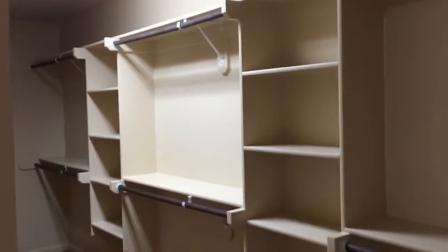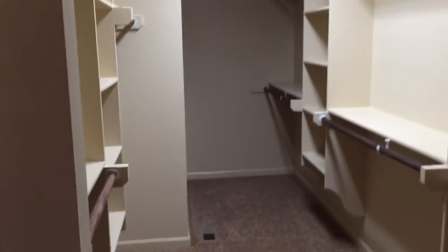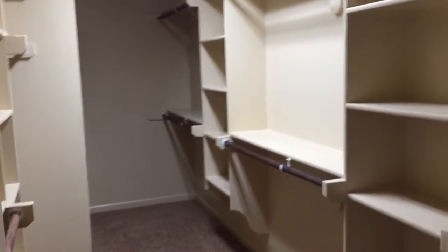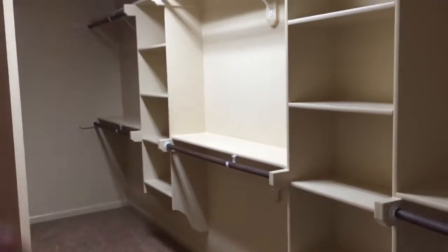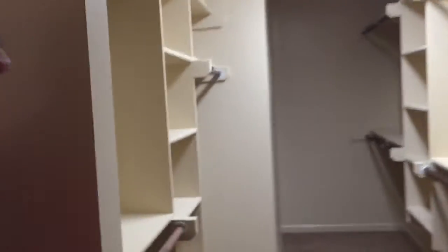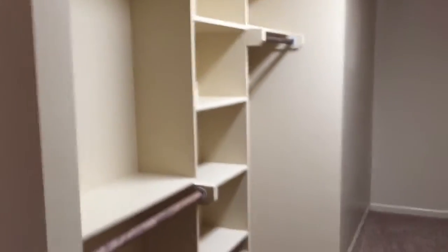Here's the master closet — a nice big walk-in closet. Some of the carpeting has been laid inside here. When you do the closets, you're allowed to pick out how you want those structured. So you've got some cubbies, some short hanging shelves, and then a tall one around here as well. This is a big walk-in closet, actually.